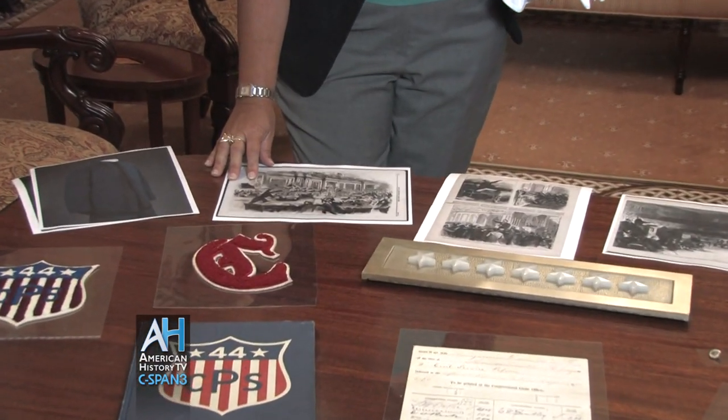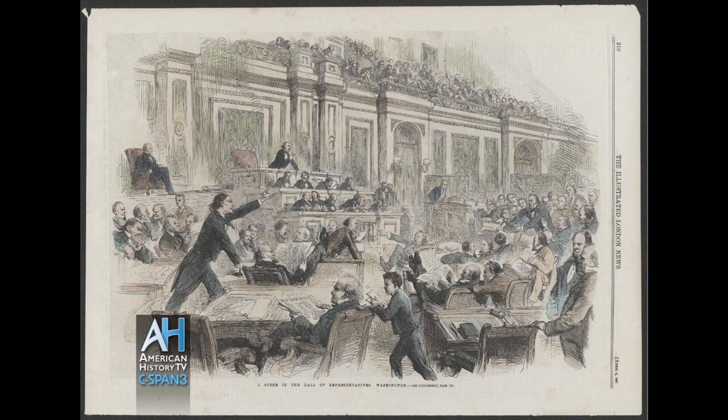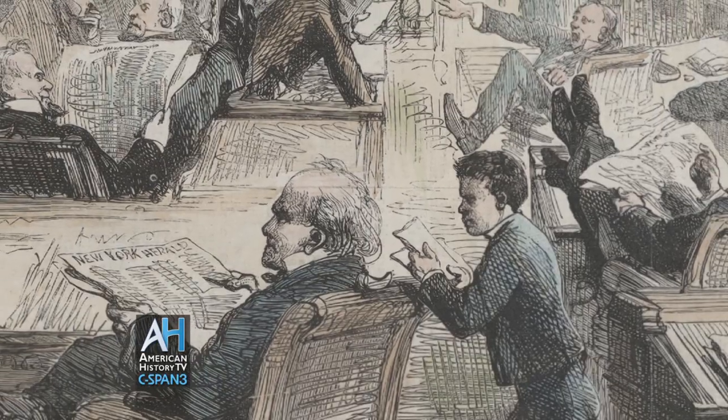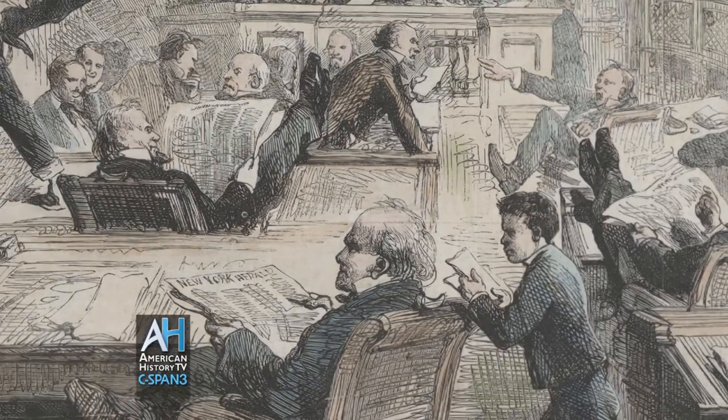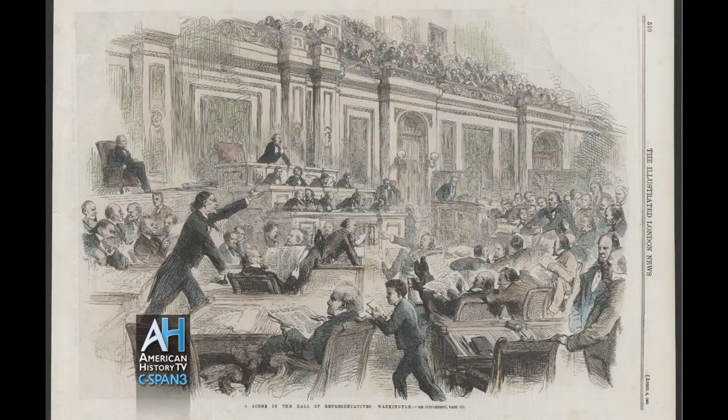For example, we have an 1861 London Illustrated News print. The article is talking about how fractious the chamber is, and there are several folks in here yelling to be heard, trying to make their point. Right in the front, there's a little page, and he's looking towards where some of the yelling is going on. He is silhouetted, and he's there so that we know consternation and confusion is part of what's going on. According to the London Illustrated News, this is unusual because it is unlike what they're used to.